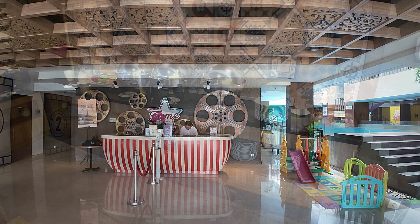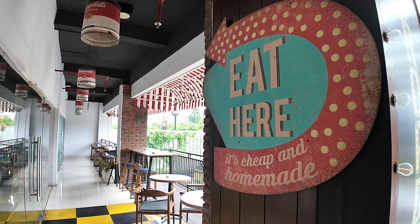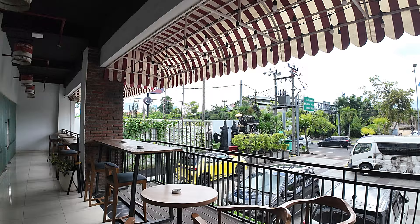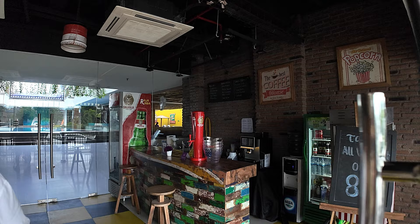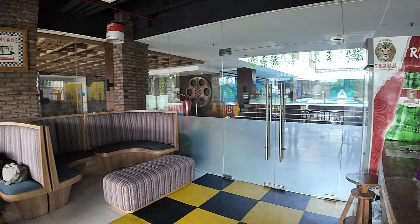Back at the reception desk area — I forgot to show you this — there's a little coffee shop area here. There's a nice seating area overlooking Sunset Road, and just inside we have a nice little seating area for the coffee shop, with a beautiful seating area over in the back.